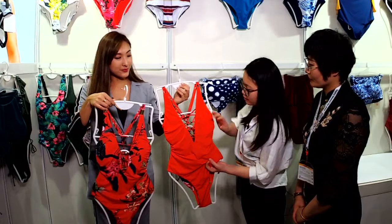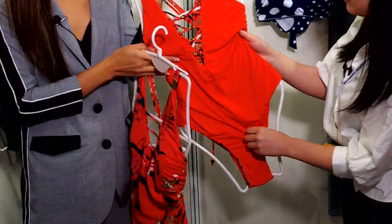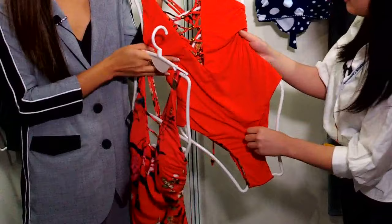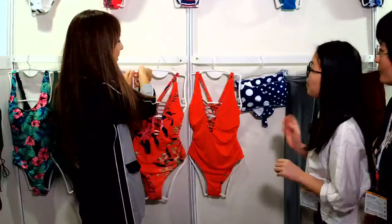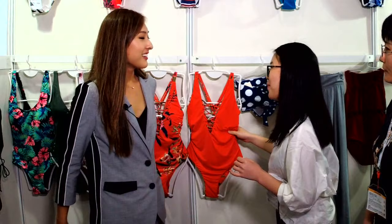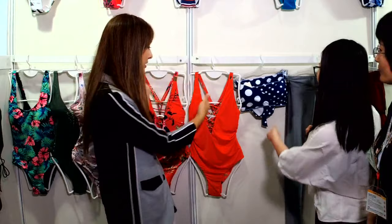The touch finish is comfortable — very soft and light. I also like the color because it's red, which is very eye-catching. American or European people may be more interested in red colors. Asians may prefer darker or black colors. So that's the first one.